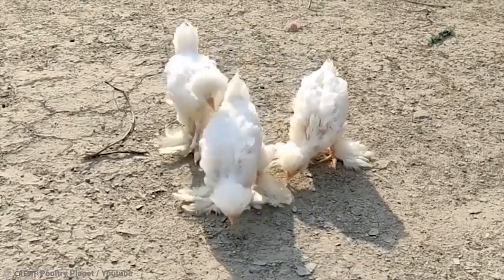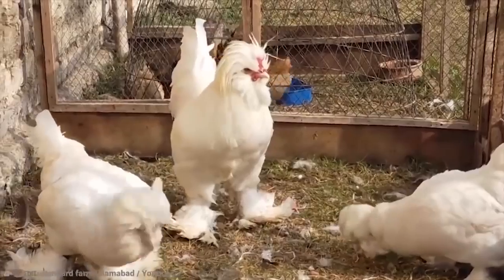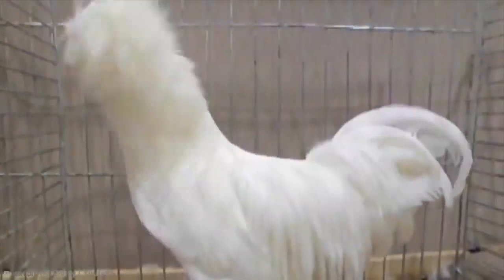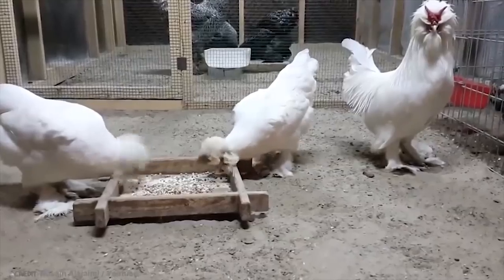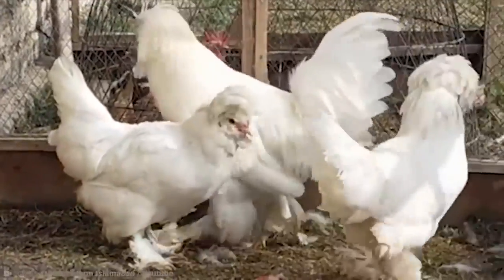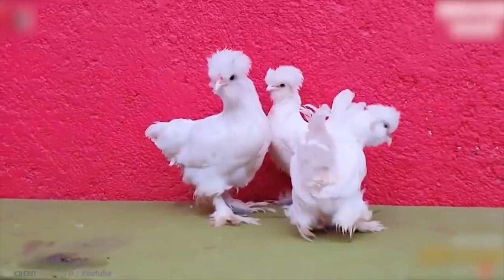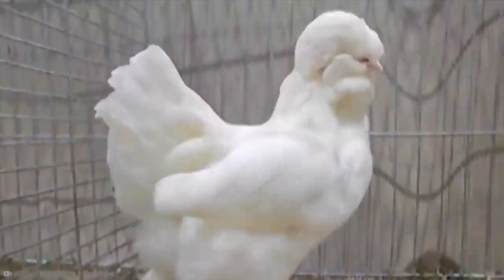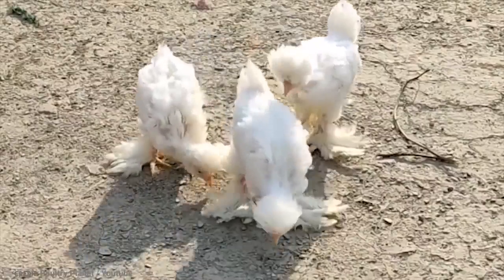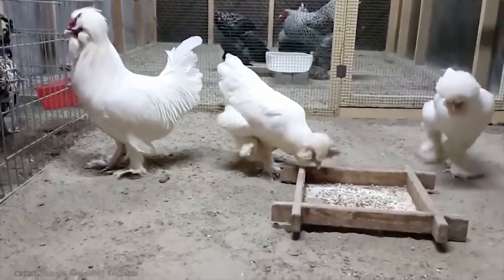Sultans are also considered reasonably good layers and are often show birds, as they're apparently not bothered by being judged — probably because they know how beautiful they are. In kitchen-based appeal, the breed is enjoyed for its good flavor and has big breasts. However, the sad thing is that the Sultan is actually considered critical on the extinction list. So if you do find one of these mop-headed, five-toed royal chickens irresistible, perhaps it's time to get one. These birds are fussy, don't get on well with other breeds, and they're total chickens when it comes to cold or wet weather.